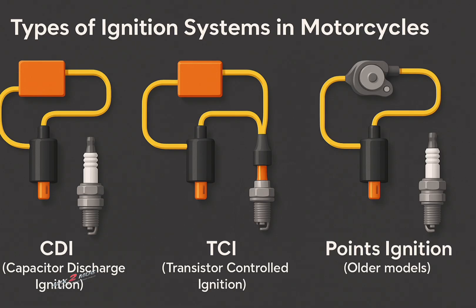Let's have a short look at the types of ignition systems in a motorcycle. CDI — capacitive discharge ignition — uses a capacitor to discharge through the coil. TCI — transistor controlled ignition — uses transistorized switching for coil activation. Points ignition, used in older models, uses a mechanical contact breaker.